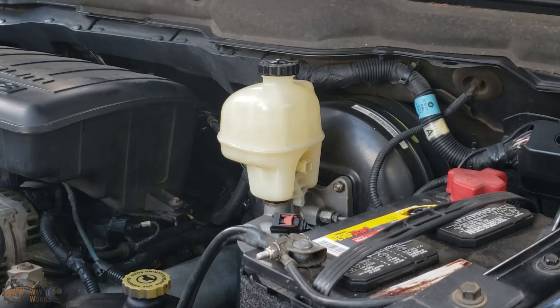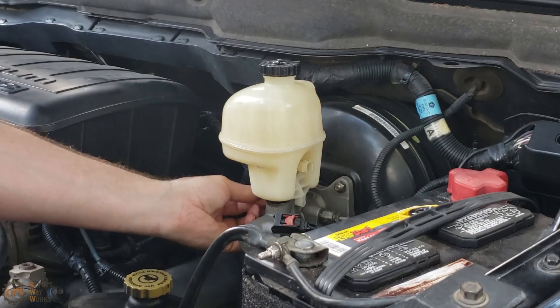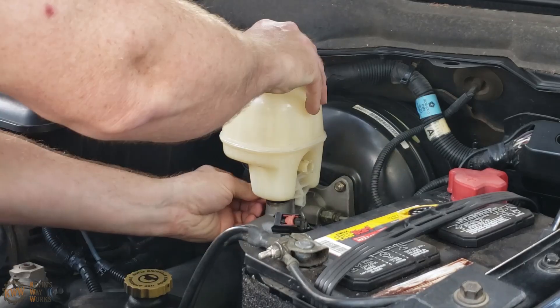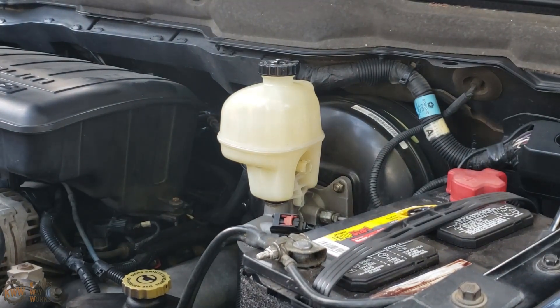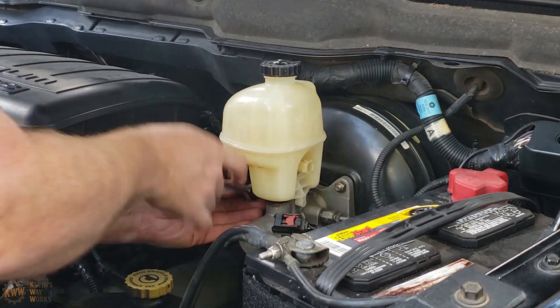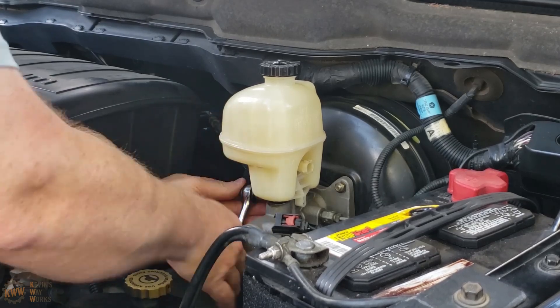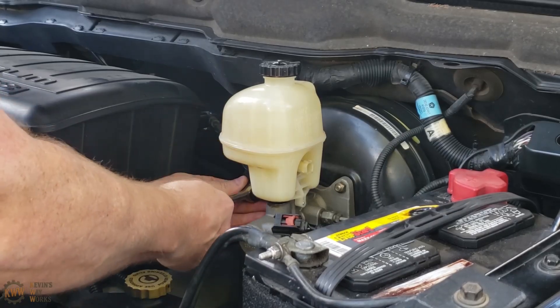All looks good. Let's install the retainer that came with the new master cylinder since we know it fits properly. I'm sure there's a torque spec for this, but just don't go crazy tightening it — just snug it up. Snug is all that's needed.